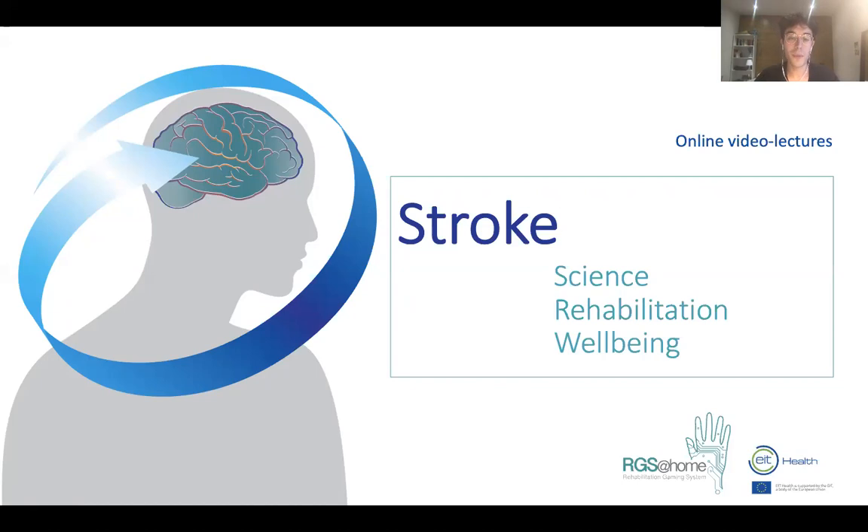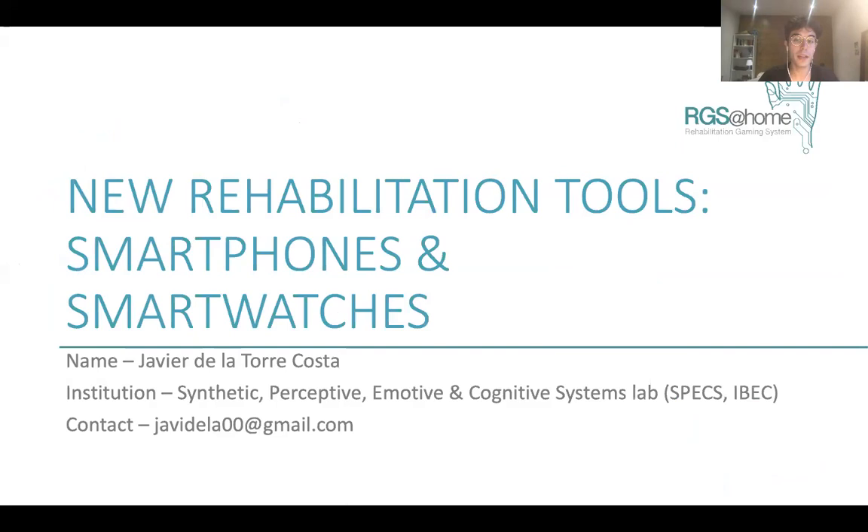Welcome to this lecture. I'm Javier de la Torre, and I'm going to present new rehabilitation tools: smartphones and smartwatches.